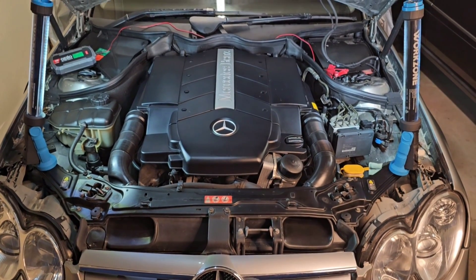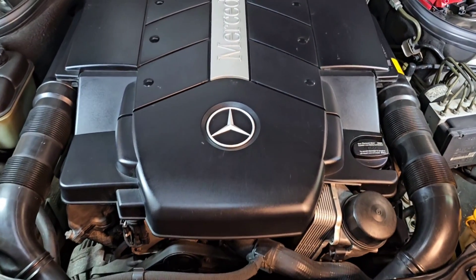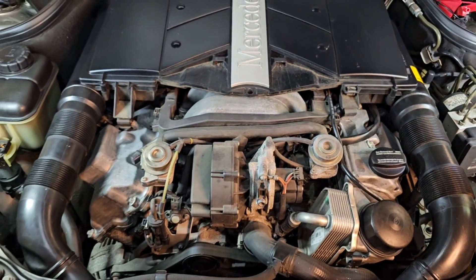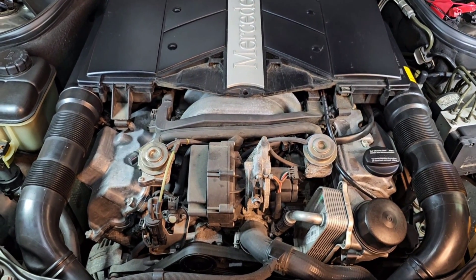I have done all the servicing on my car including some sensor changes. My first suspicion is about the fuel pressure. I want to test if I get enough fuel pressure before starting the car by only switching on the ignition. So let's check this out.